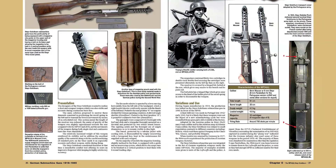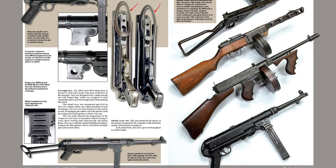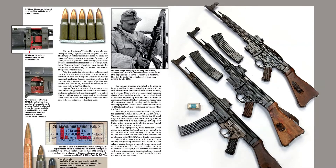The book concludes with the legendary and influential MKB-42, MP-43, MP-44, and STG-44 series of assault rifles. Their wartime use is shown in superb period photography and clear, up-close color images.